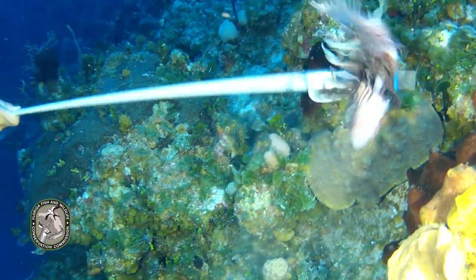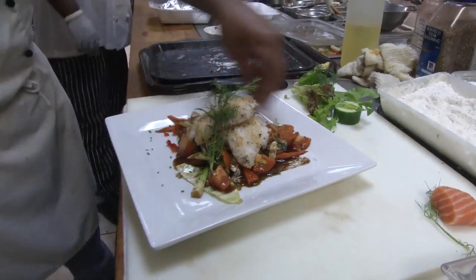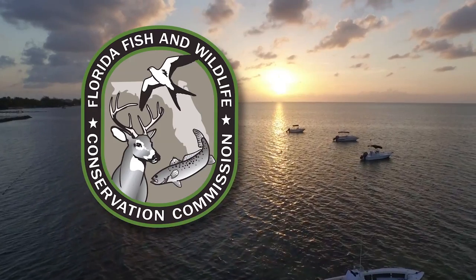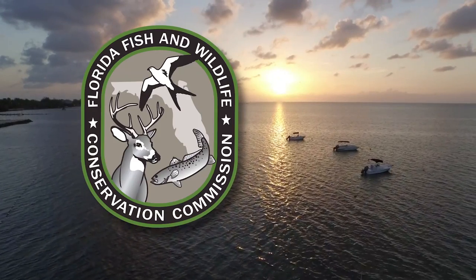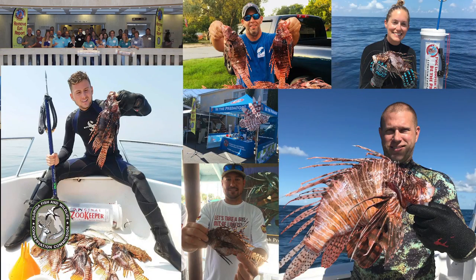There is no toxin in the meat itself, and lionfish are delicious to eat. Here in Florida, the Florida Fish and Wildlife Conservation Commission is responsible for leading the fight against lionfish. Since 2013, the FWC has removed regulatory barriers and developed multiple programs to encourage divers to harvest these creatures from Florida waters.